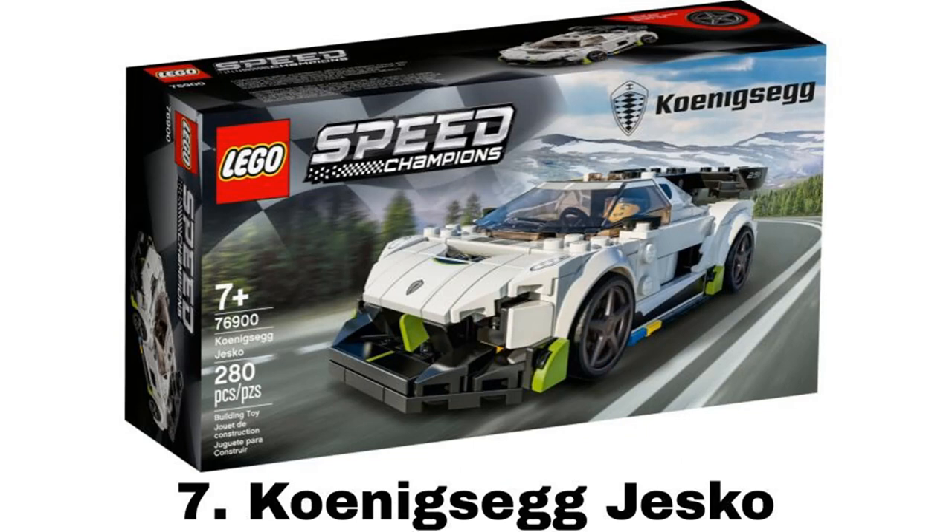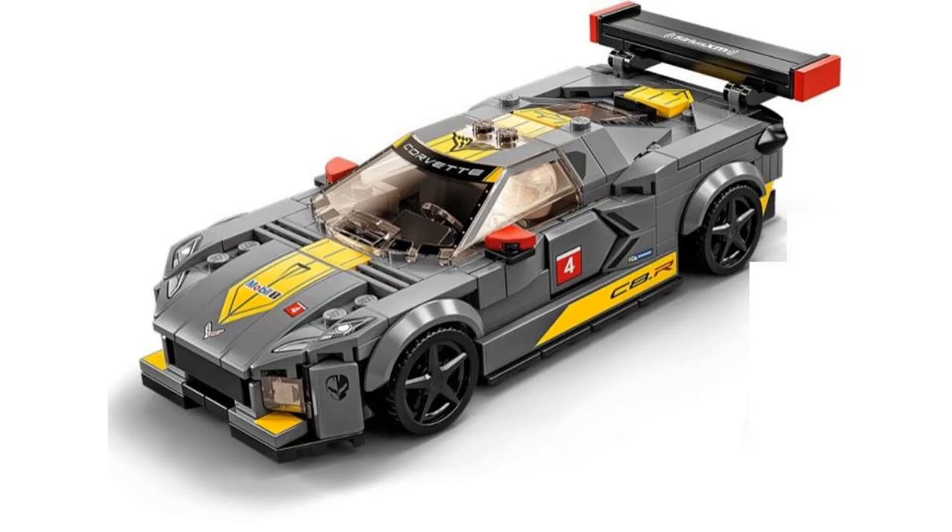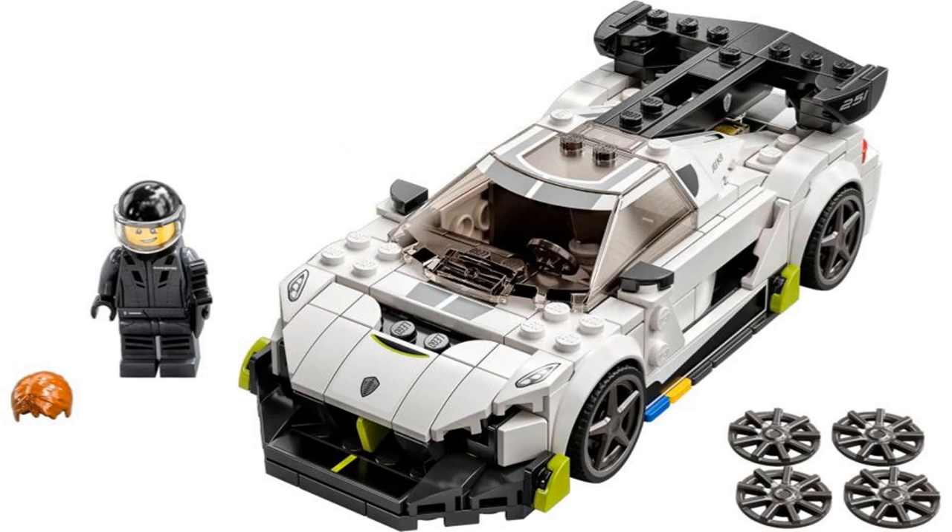Number 7 is the Koenigsegg Jesko from Speed Champions. I almost chose the Corvette 2-pack set — I like that set and it comes with two cars I like — but the modern one looks too blocky, especially in the back, and I like the Jesko more than both of those cars. The minifigure is nice, but Speed Champions isn't known for its minifigures.